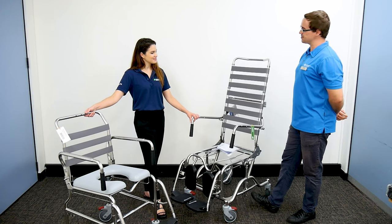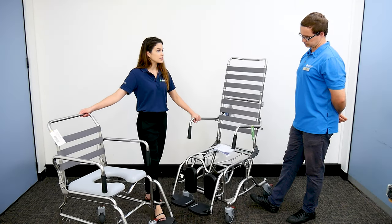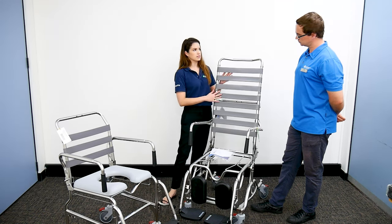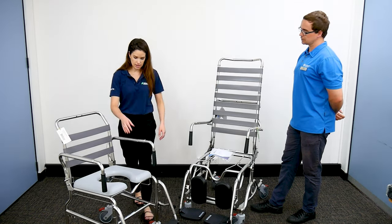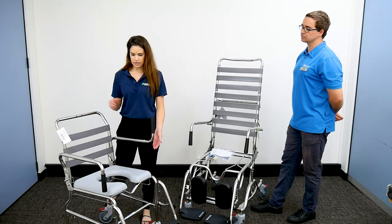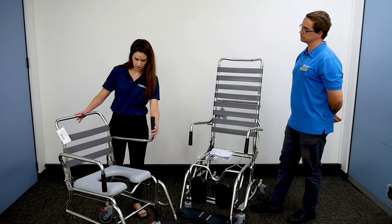We do have a range of sizes available. We've got the nice open back design so we can do good hygiene access and cleaning for the client. We can configure the arm in different ways, and it also swings back if the client needs to transfer that way.